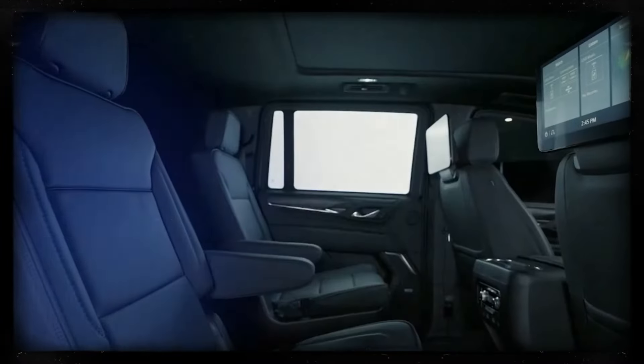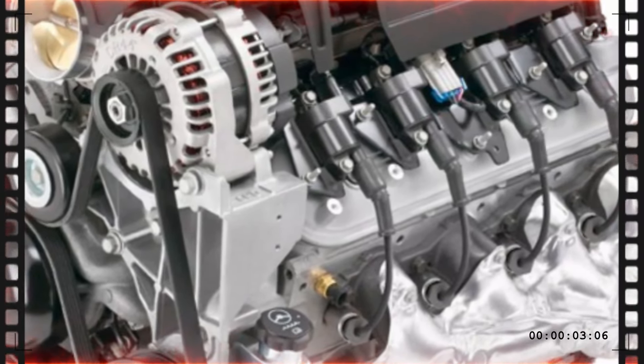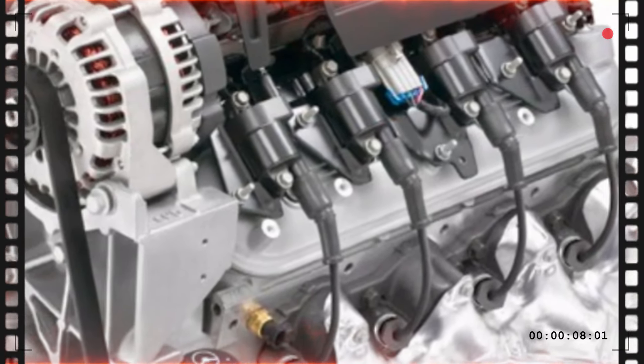Inside, the cabin is getting an upgrade too, centered around an updated dash and a new, larger infotainment screen.